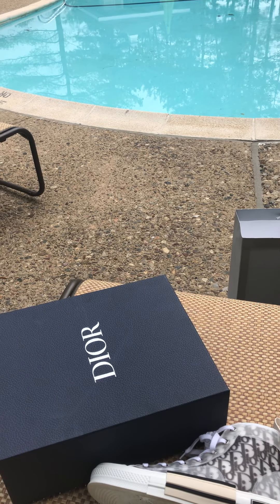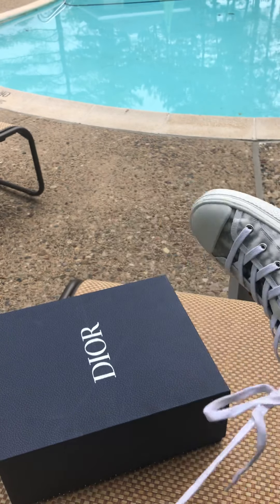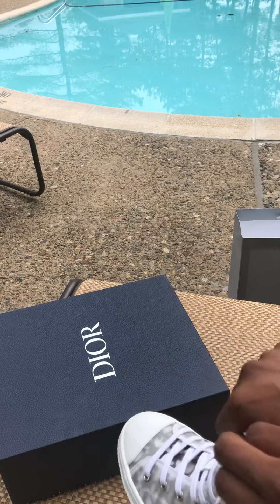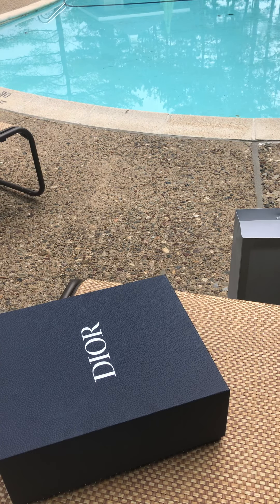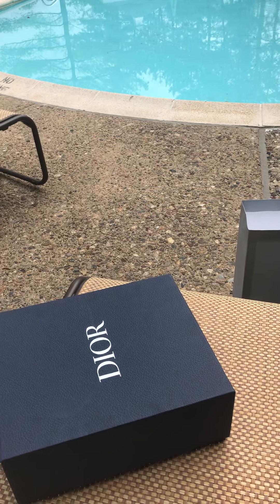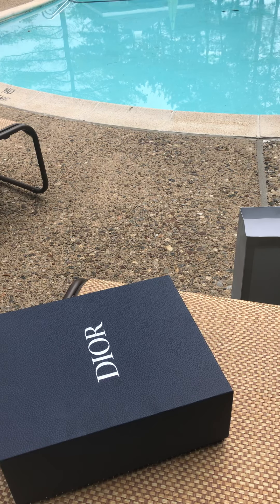I'm gonna put the right shoe on first, then the left shoe. Everything's out — I'm gonna lace these up real quick for y'all. The left foot is tight as hell — when you get these, make sure you don't tie them too tight because they are a pain to put on and take off. I'm glad they gave you another pair of laces because I can tell the originals won't last long. White laces — y'all already know that.